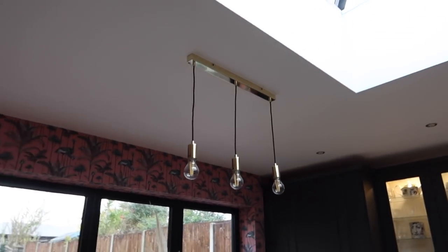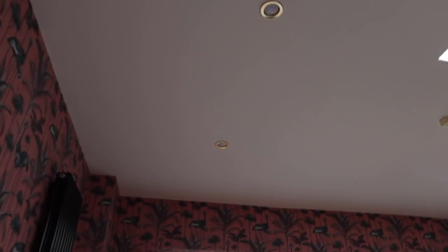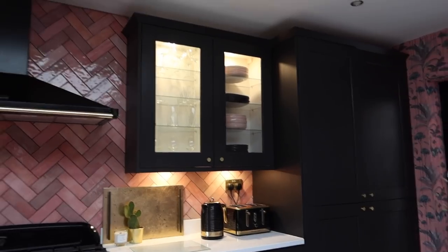Next summer we can open the whole bifold doors and have that inside-outside feel — it's going to be so nice eating at the table with the doors open, or moving the table out onto the patio. For lighting, above the dining table we've got a pendant light from Wayfair.com, and gold spotlights in the ceiling — I think they're from Screwfix, just Google gold spotlights and loads come up. That covers all the lighting in here.